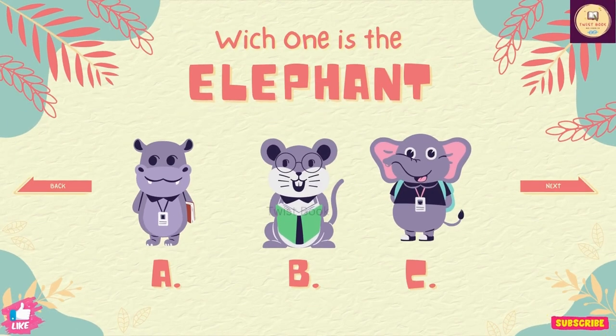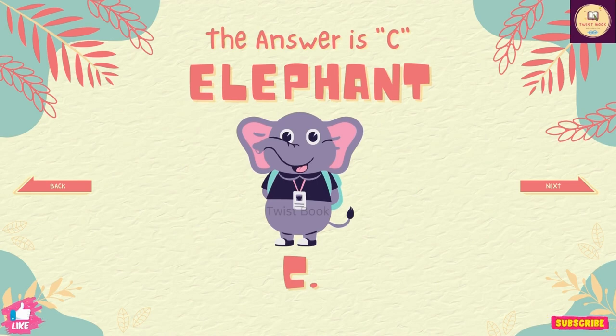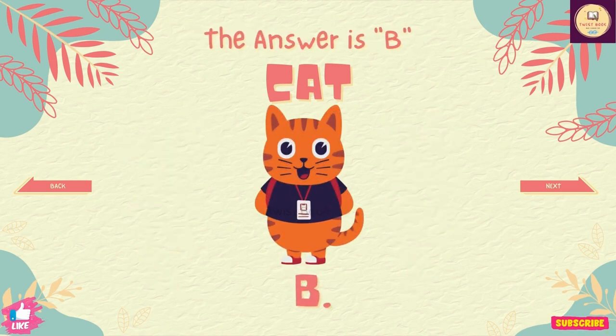Question number 4. Which one is the elephant? The answer is C. Question number 5. Which one is the cat? The answer is B.